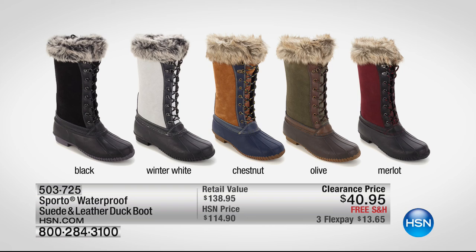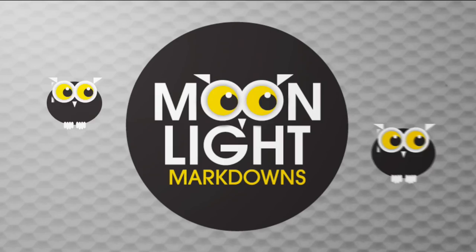Now check out Sporto Boots — don't go another winter without a really great boot, and don't pay more. If you wait till next winter at the beginning of the season, it'll be full price. I love this price: $40.95. We have the Merlot, the Chestnut, the Winter White, and the Black. It is waterproof, genuine suede, genuine leather with faux fur trim — that's everything Sporto is about. They want your feet to be warm and dry, and I want you to be in style, so you've got the best of both worlds.